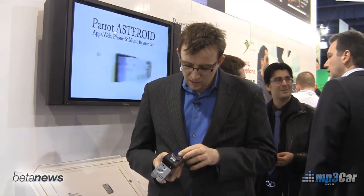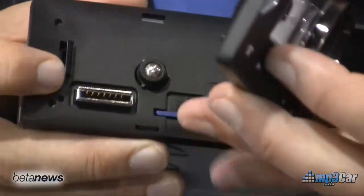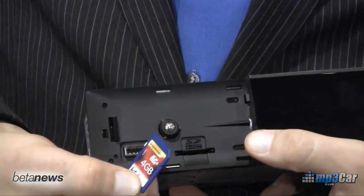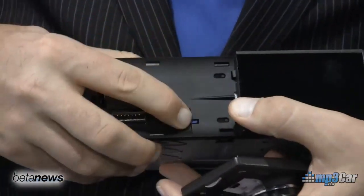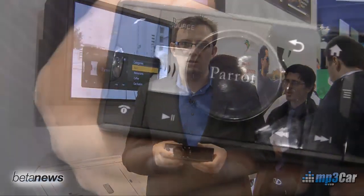The face plate is completely detachable, so if you don't want it to get stolen, you can take it with you. You have an SD card slot where you can bring your own media and plug it into the car. Pricing hasn't been announced yet, but it's a neat little unit — the key thing to notice is that Android head units are coming into the market.